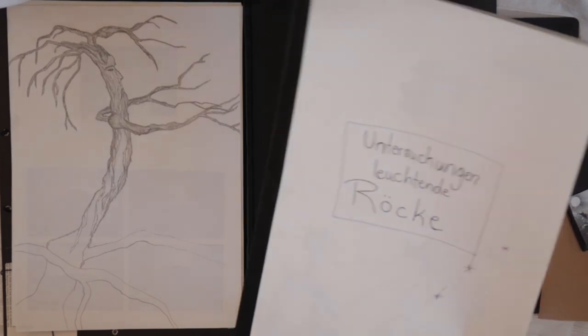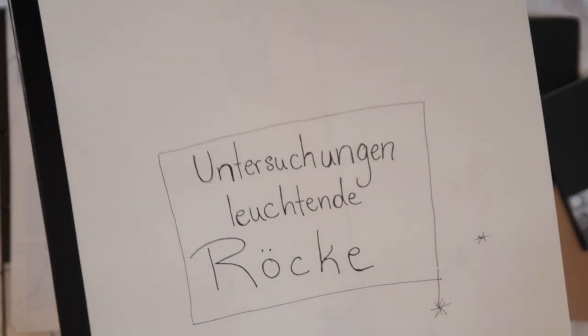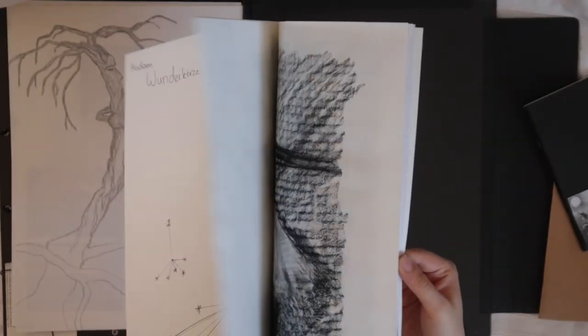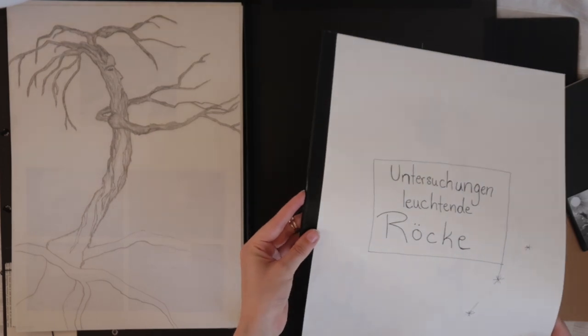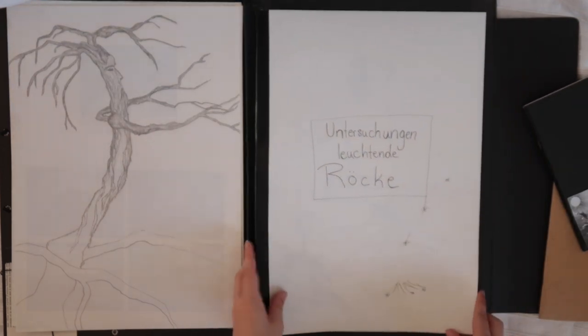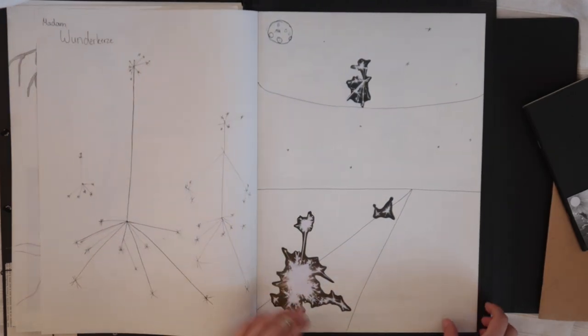The final series I created was about skirts made out of light — it was a concept I had in mind for a while. It's again a combination of my inspiration, some drawings and sketches in different mediums, and then the final photo shoot I made with a friend to include into the portfolio.